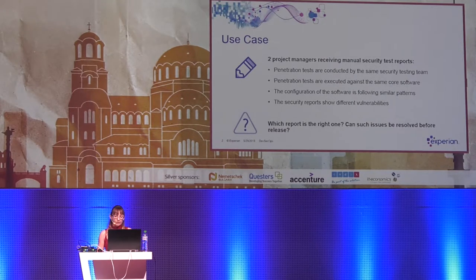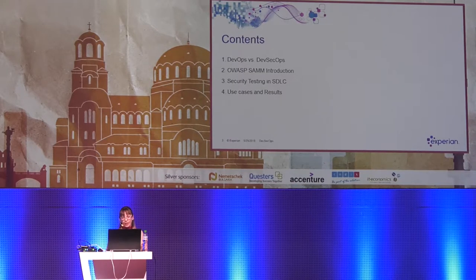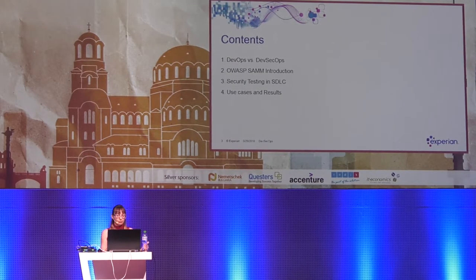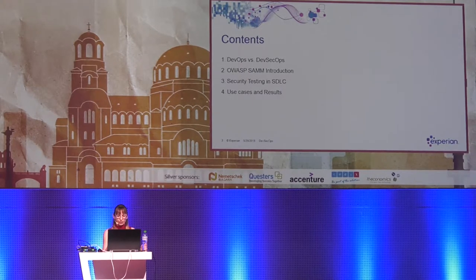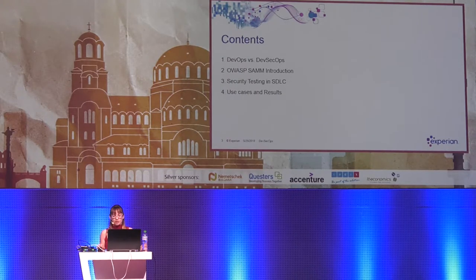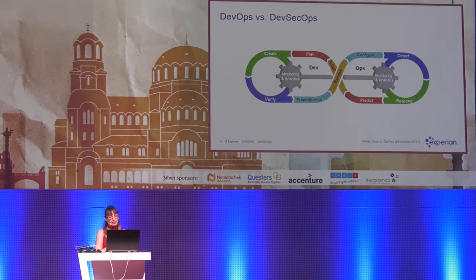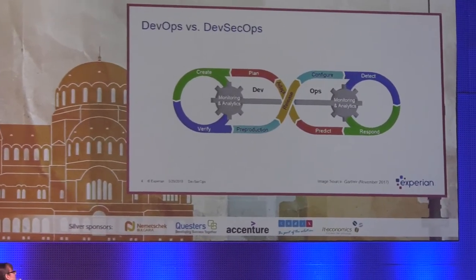Before getting to actionable steps on how to make the security testing process better and faster — which is the reason DevSecOps has emerged as a concept — I want to ensure that everyone here understands the basics. I will talk briefly on the DevSecOps approach and the OWASP Software Assurance Maturity Model, the connection between them, and their importance for continuous delivery in the cloud. Then I will talk on the different types of security testing and tools, and how these can be enhanced from a DevSecOps perspective.